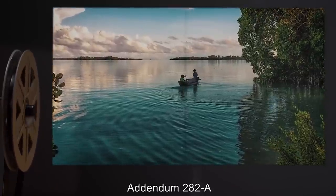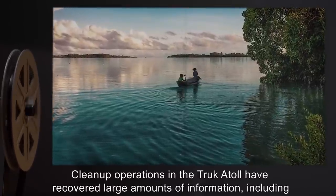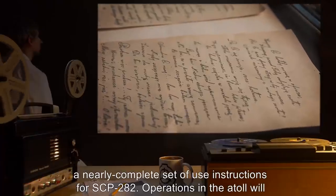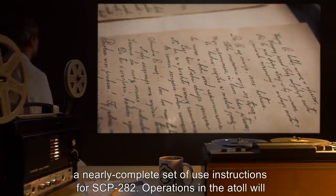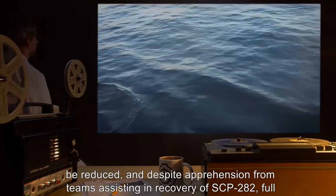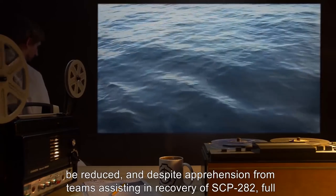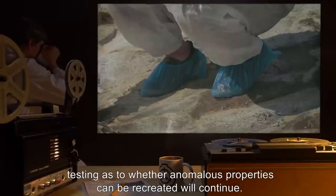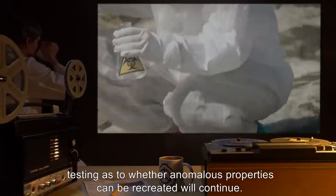Addendum 282-A. Cleanup operations in the Truk Atoll have recovered large amounts of information, including a nearly complete set of use instructions for SCP-282. Operations in the atoll will be reduced, and despite apprehension from teams assisting in recovery of SCP-282, full testing as to whether anomalous properties can be recreated will continue.